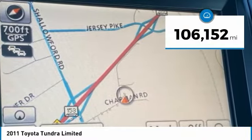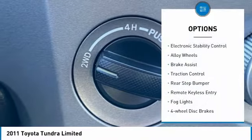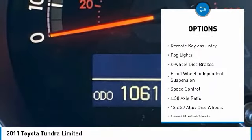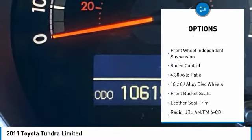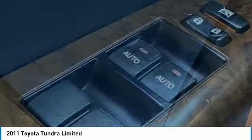This vehicle has less than 110,000 miles. Here are some of this vehicle's great options: electronic stability control, alloy wheels, brake assist, traction control, rear step bumper, remote keyless entry, fog lights, four-wheel disc brakes, front wheel independent suspension, and speed control.